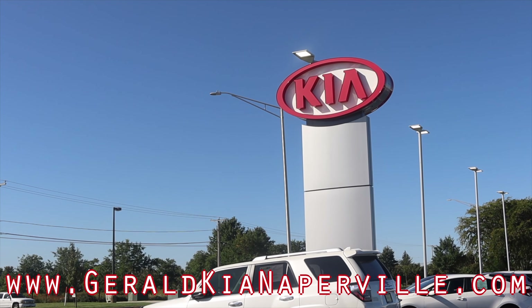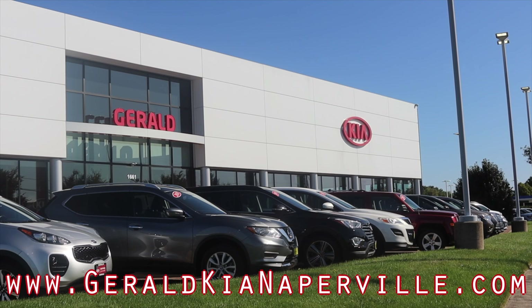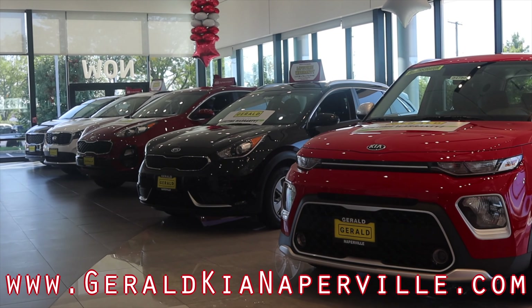This review is made possible by Gerald Kia in Naperville. Gerald's outstanding staff is ready to find the perfect car for you, whether it be new or used. Your next car is waiting for you at Gerald Kia.